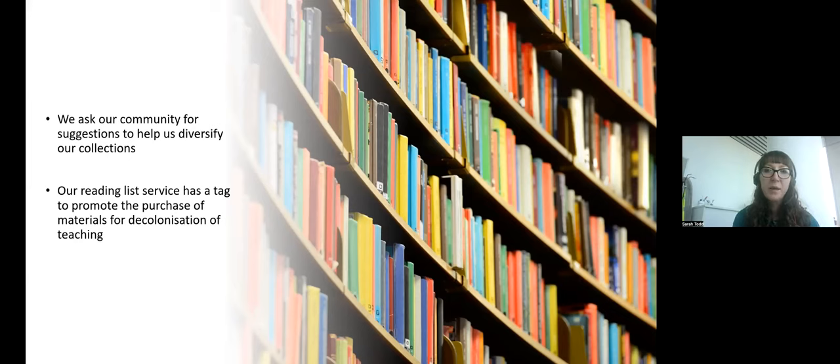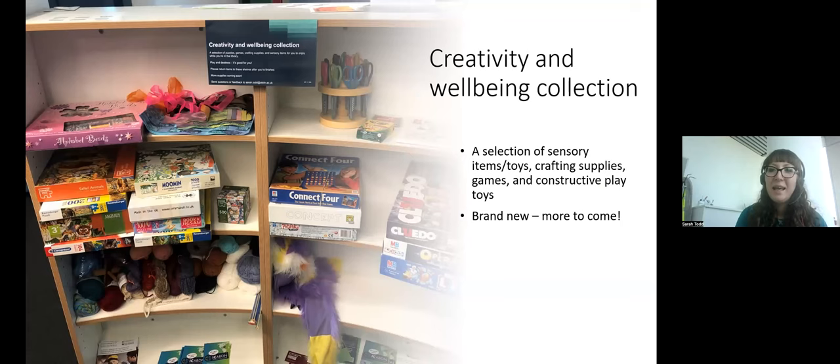We ask our community for acquisition suggestions to add more diverse viewpoints to our collection — through a web form around EDI themes with a small ring-fenced budget, run twice a year. This year we chose Disability History Month and International Day of Women and Girls in Science. Through our reading list service, academic staff can apply a special tag in Leganto reading list software to denote texts supporting decolonisation of the university. So far this academic year we've purchased 62 new items under this tag — constituting 10% of all teaching material purchases. We also have a growing creativity and well-being collection, funded partly by a development trust student experience grant.